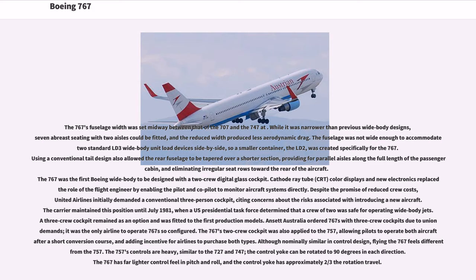The 767 was the first Boeing wide-body to be designed with a two-crew digital glass cockpit. Cathode ray tube (CRT) color displays and new electronics replaced the role of the flight engineer by enabling the pilot and co-pilot to monitor aircraft systems directly. Despite the promise of reduced crew costs, United Airlines initially demanded a conventional three-person cockpit, citing concerns about the risks associated with introducing a new aircraft. The carrier maintained this position until July 1981, when a U.S. presidential task force determined that a crew of two was safe for operating wide-body jets. A three-crew cockpit remained as an option and was fitted to the first production models. Ansett Australia ordered 767s with three-crew cockpits due to union demands, and was the only airline to operate 767s so configured.